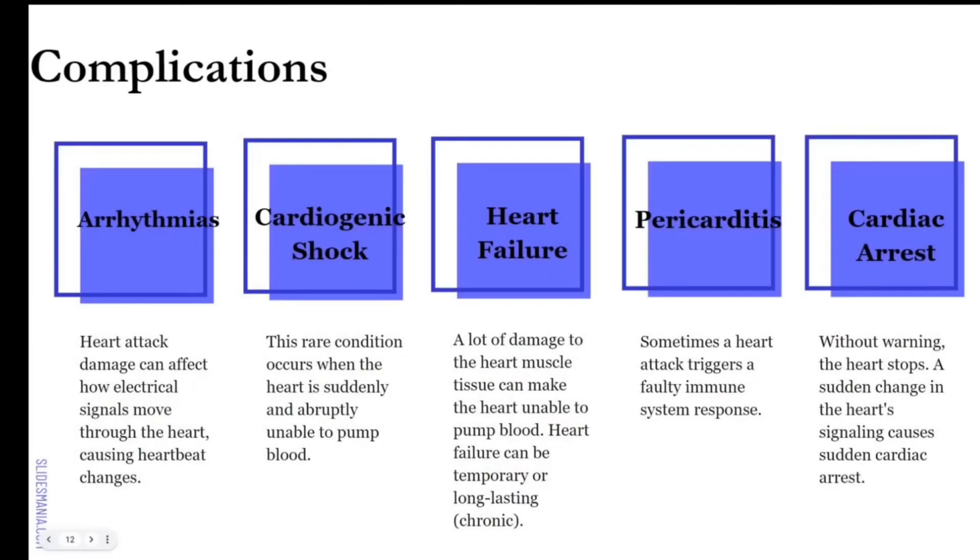There are some complications. At the top: arrhythmias, cardiogenic shock, heart failure, pericarditis, and cardiac arrest. Arrhythmias — heart attack damage can affect how electrical signals move through the heart, causing irregular heartbeats. Normally you have a sinus rhythm, a regular dum-dum dum-dum. With arrhythmias you may have a flutter or irregular pattern. If that signal is not pushed like it's supposed to be, there are detrimental effects where you could have a heart attack.